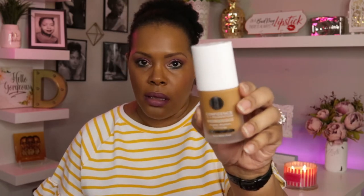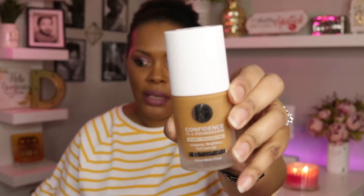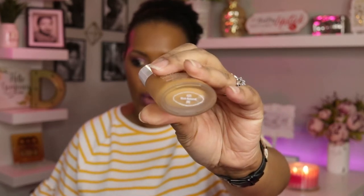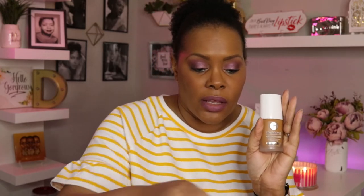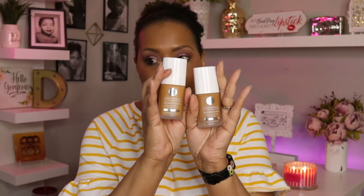I'm trying out a new foundation and you will see a video from me on Tuesday using the IT Cosmetics Confidence in a Foundation. I have it in the shade Rich Natural. I was able to reach out to IT Cosmetics and they were nice enough to send me this shade and also the shade Rich Sand, so you'll see a video on those two on Tuesday. That's the foundation I'm wearing on my face today.